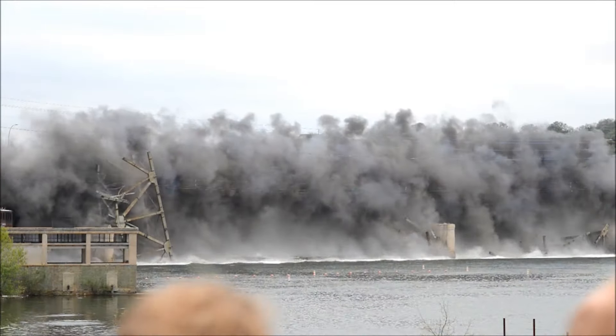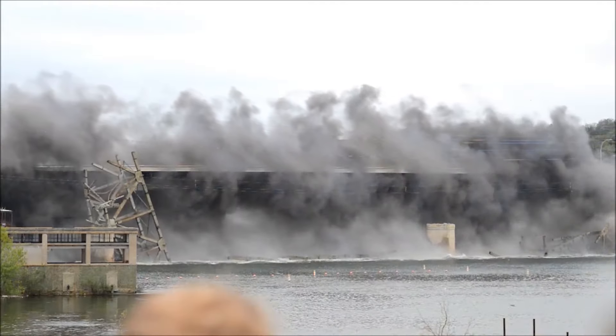Absolutely breathtaking! It looks like the other bridge is being born out of the smoke and ashes.